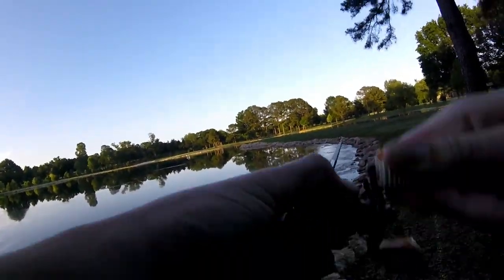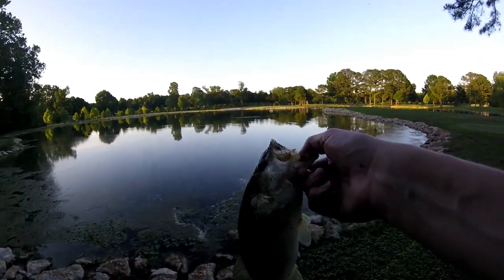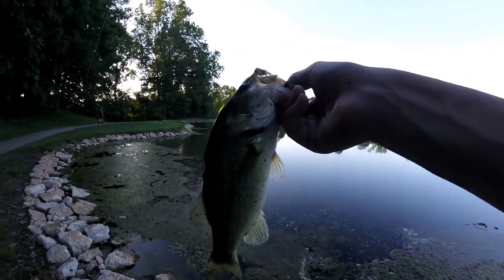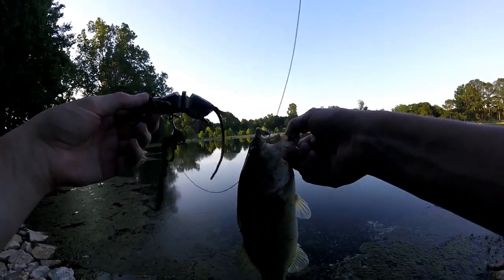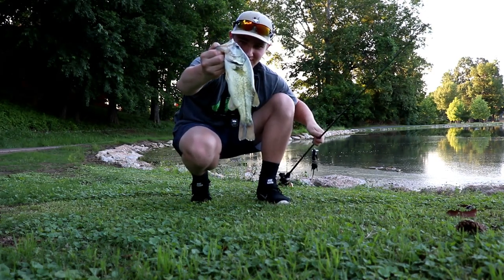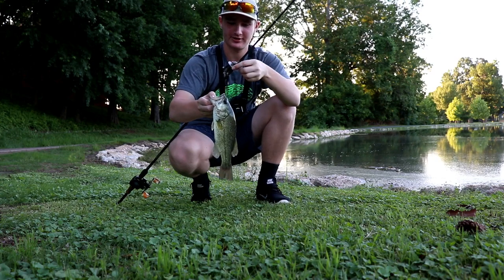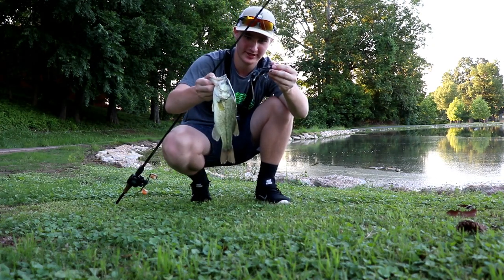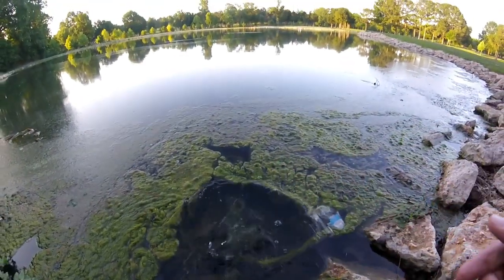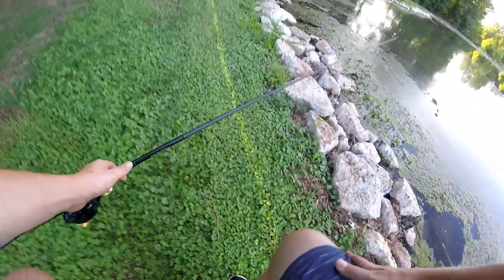We got one! We got a fish on the rat! Check that out — first fish on the rat. Not a big one by any means, but check that out. He still ate the Savage Gear rat. First fish on the rat — that is awesome. Alright, getting him back in the water. First fish on the rat — mission accomplished already.